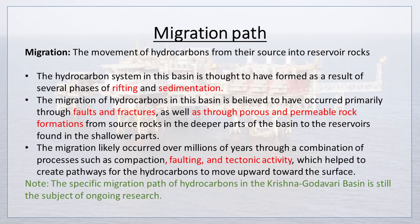Now let's discuss migration path. Migration is the movement of hydrocarbons from their source into reservoir rocks. The hydrocarbon system in this basin is thought to have formed as a result of several phases of rifting and sedimentation. The migration of hydrocarbons is believed to have occurred primarily through faults and fractures, as well as through porous and permeable rock formations from source rocks in the deeper parts of the basin to the reservoirs found in the shallower parts.